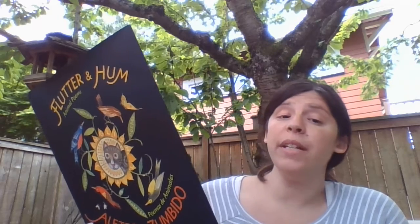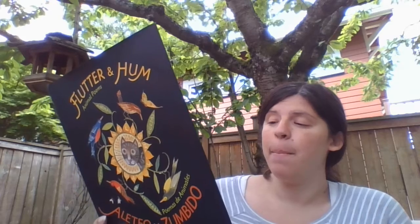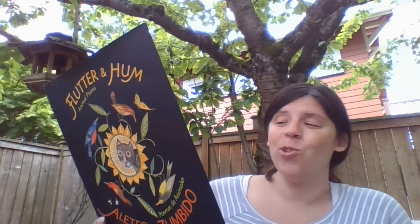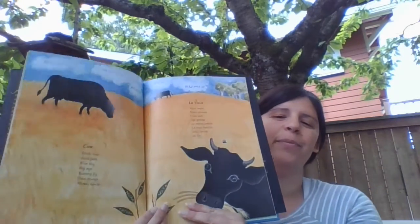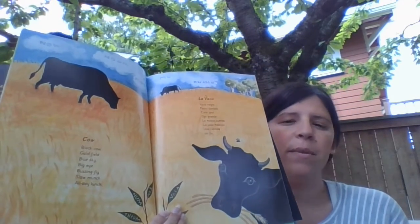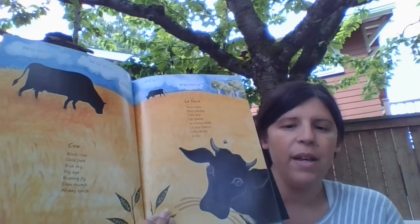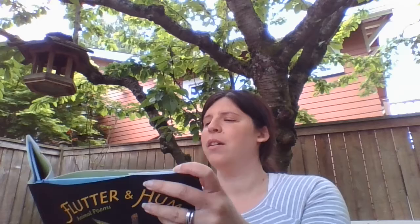Cow. Black cow. Gold field. Blue sky. Big eye. Buzzing fly. Slow munch. All day lunch. One thing I like as I read this book is it feels like the poet uses different ideas and different styles in different poems. So you might be really inspired by one of them and then others might not speak to you as much. But maybe one of them will give you an idea — I might write a poem like that, or I might write a poem about that animal.